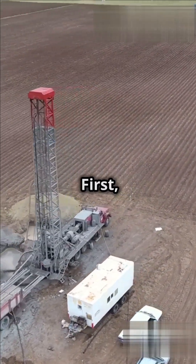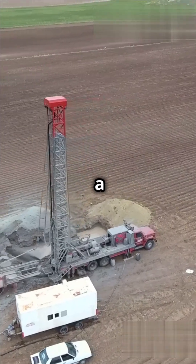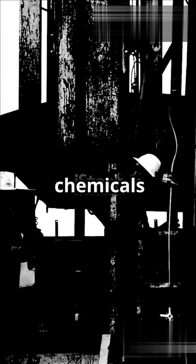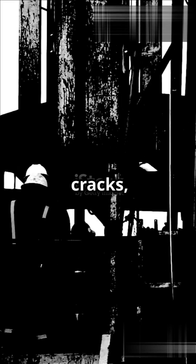Here's how it works. First, a well is drilled down into a rock formation. Then a high-pressure mix of water, sand, and chemicals is injected into the rock. This creates tiny cracks or fractures, allowing oil and gas to flow out.